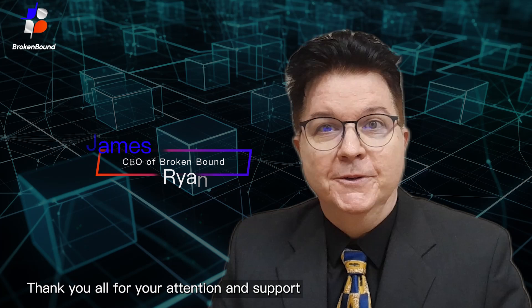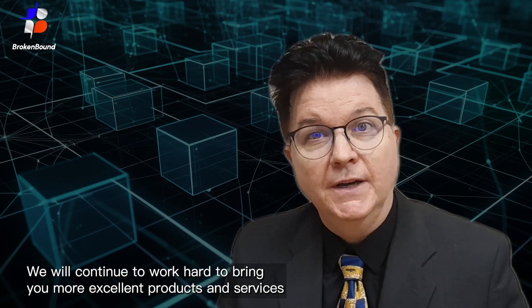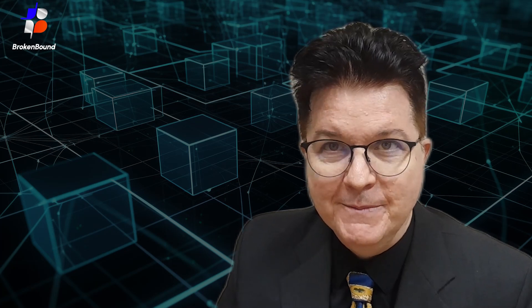Thank you all for your attention and support. We will continue to work hard to bring you more excellent products and services. Thank you very much.